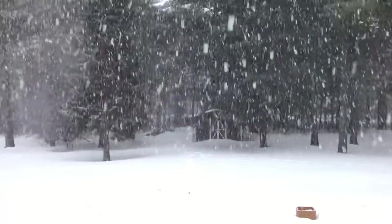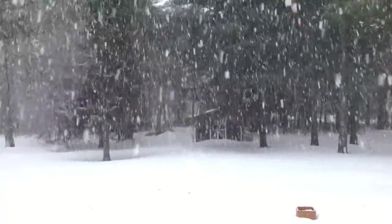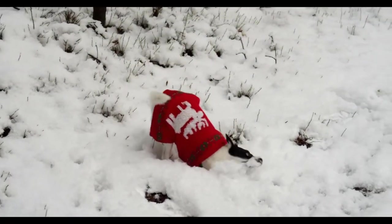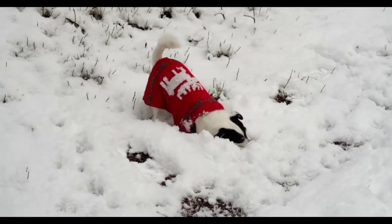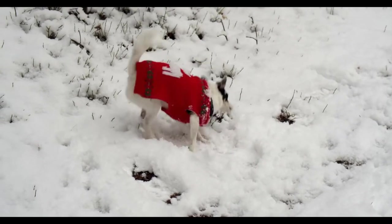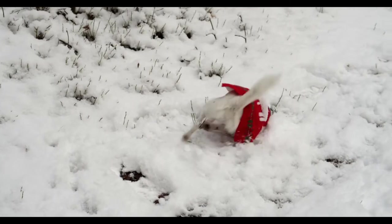Winter is a time for cozy sweaters, warm booties, and snuggly blankets, not just for you, but for your dog too. Whether you enjoy splurging on canine apparel for any occasion, or only consider dressing your dog up to suit the weather, wintertime brings many opportunities for both practical and adorable accessorizing, from bundling up your pup in warm clothing and booties, to swaddling him or her in fleece blankets and plush beds.